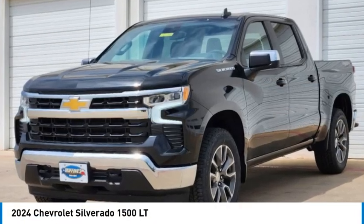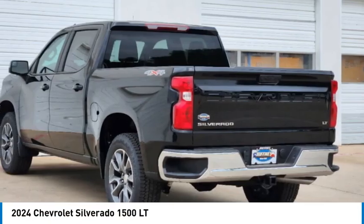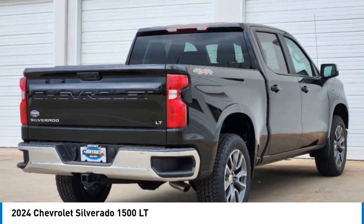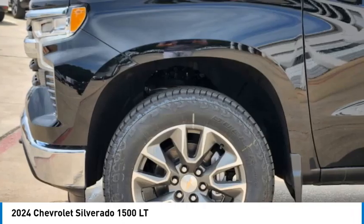Come test drive the 2024 Silverado 1500. The Chevy Silverado 1500 has the lowest cost of ownership of any full-size pickup.